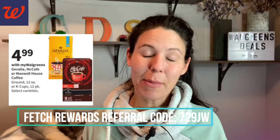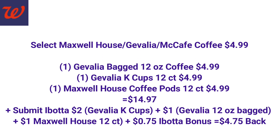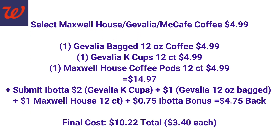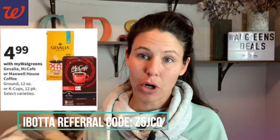We have a coffee deal coming up and this is a really easy deal because we don't even have to use any coupons. Select Maxwell House, Javalia, and McCafe coffee will be $4.99. I paired three of these coffees together — we're going to get back an Ibotta rebate for each coffee, and when we get back all three rebates we'll also qualify for a 75-cent Ibotta bonus. So we pay $15 in store, but get back $4.75 towards Ibotta, for a final cost of about $10 for all items — or about $3.40 per coffee pack.